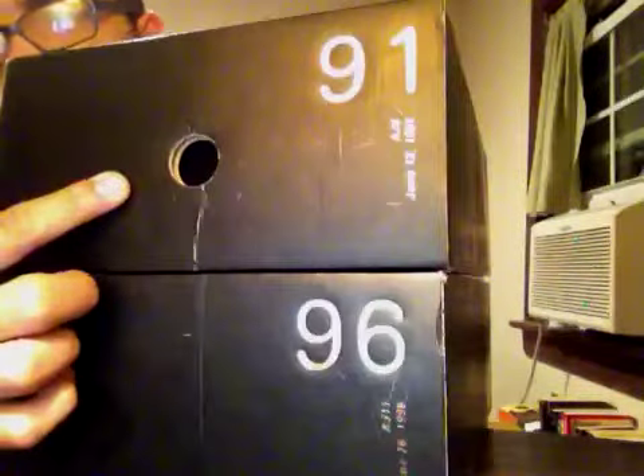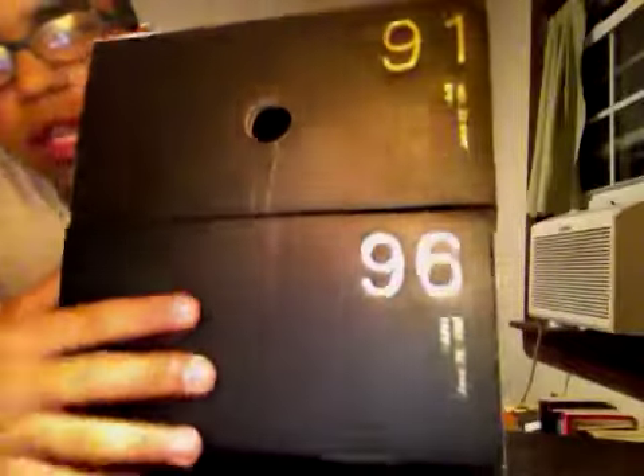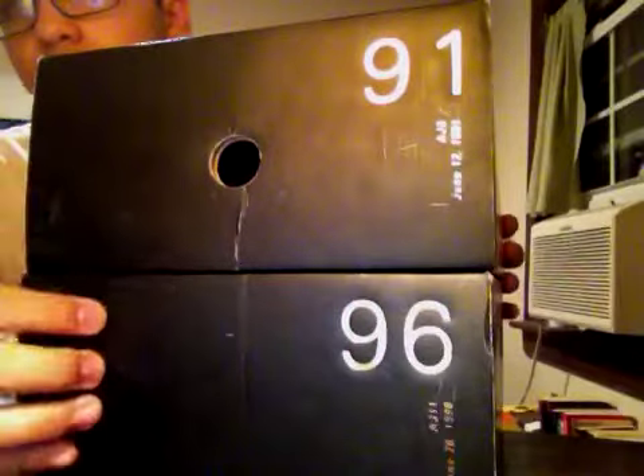It says '91 — the date, June 12th, 1991. This one is 1996, June 26th, 1996. AJ 6s and AJ 11s.